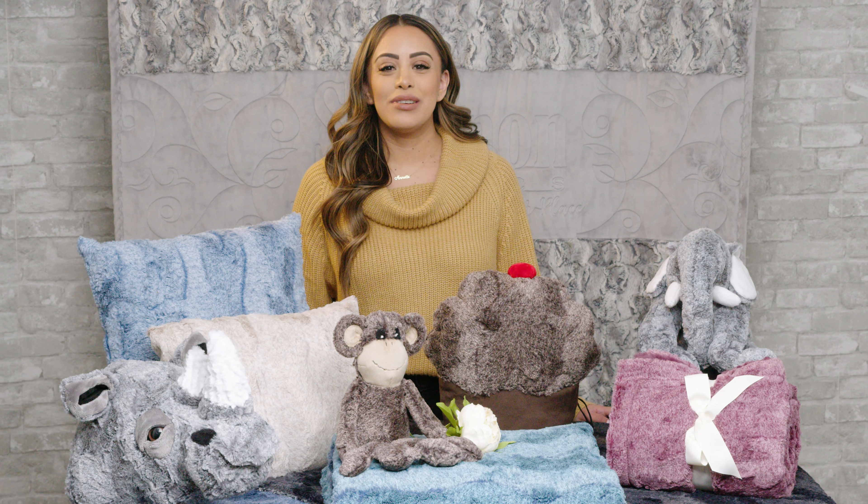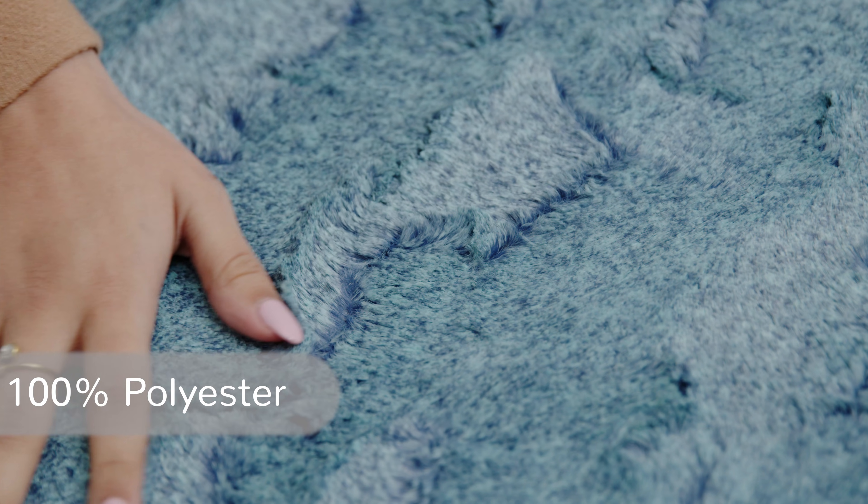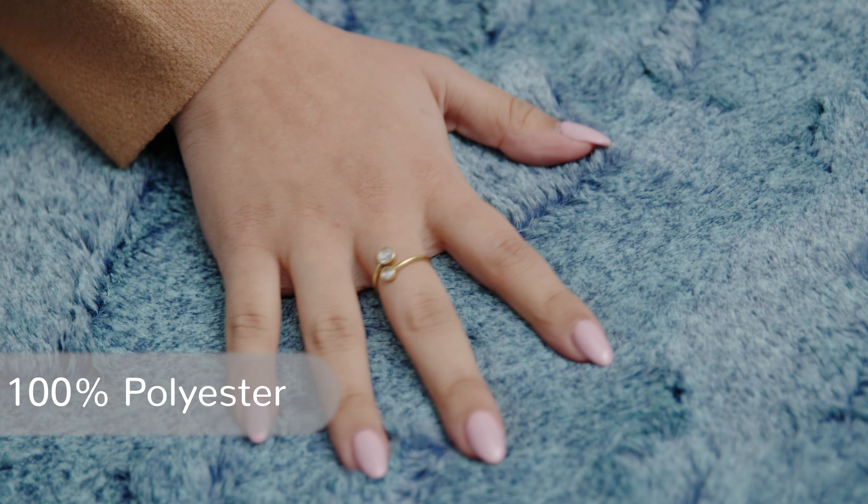Luxe Cuddle Heather takes our popular Luxe Cuddle Hide fabric up a notch. Heather has the same embossing pattern as Hide, but it's heathered, meaning it has a two-tone frosted finish that's both back printed and a discharge print. This makes for a deeper, more interesting look.